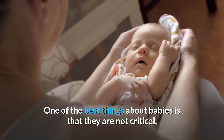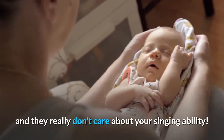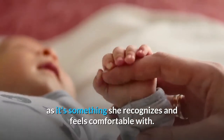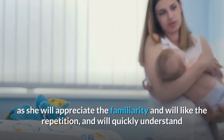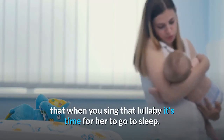Training your baby to sleep by singing. One of the best things about babies is that they are not critical, and they really don't care about your singing ability. Your baby will find your soft voice soothing as it's something she recognizes and feels comfortable with. Sing the same lullaby each time you train her to sleep, as she will appreciate the familiarity and the repetition, and will quickly understand that when you sing that lullaby it's time for her to go to sleep.